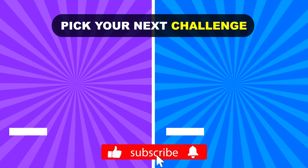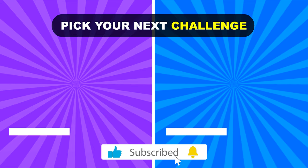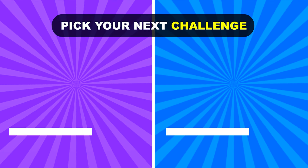Thanks for watching! Hope you had fun. Pick your next challenge and make sure to like and subscribe. See you on the next video!